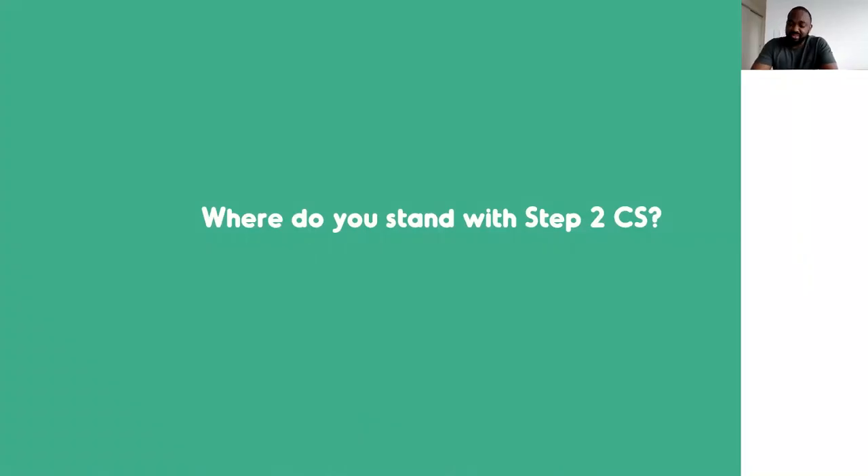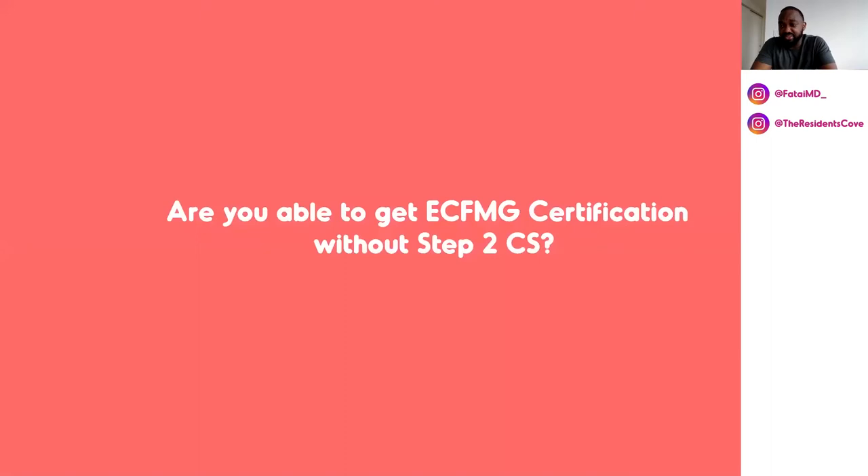For a lot of people that haven't sorted out the Step 2 CS, we have to answer some questions. For the guys that are already past that stage, it's important to take some of that information and share with people as much as you can. There are several platforms where people can find this information, especially on the ECFMG website and the Step 2 CS website as well. So if you haven't done and passed Step 2 CS, this part is mostly for you.